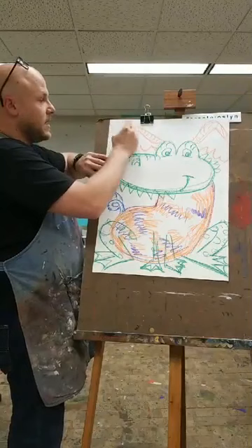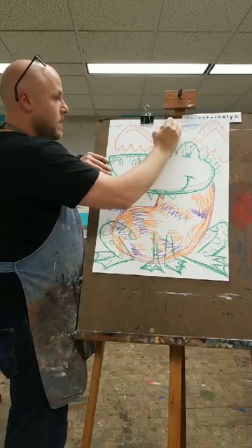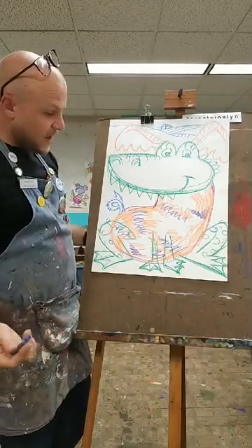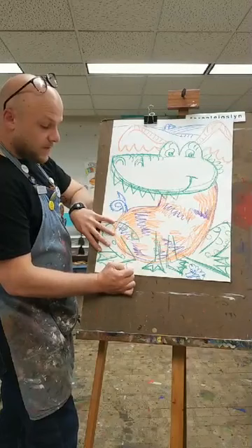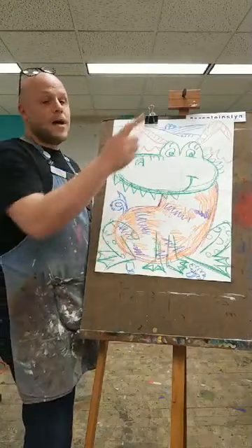You might even add details in the background to tell us where your animal lives. I might put a horizon line back here — maybe this animal lives here in Nebraska, maybe there's hills with fields, a little barn, a combine, or a fence. We can put details all around our animal to tell us where your animal lives. You might even tell us what your animal likes to eat — my critter here, Frank, likes to eat broccoli, so I'm going to draw some broccoli. Maybe Frank likes to read a book. You can put details all around your animal to tell us even more about them.